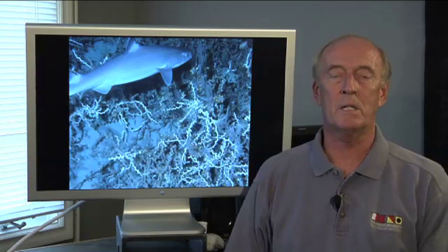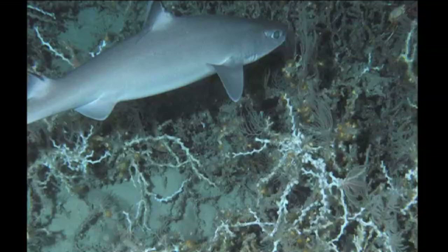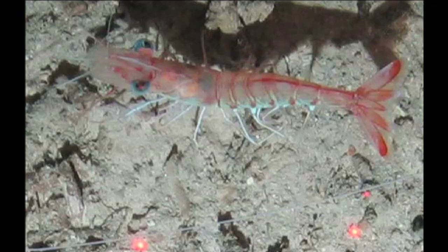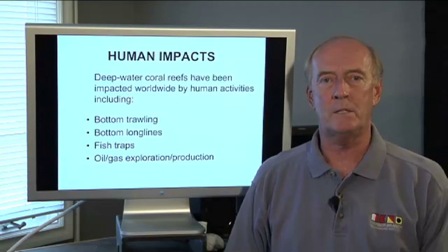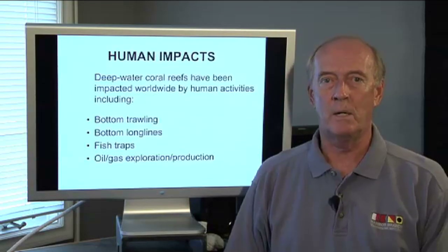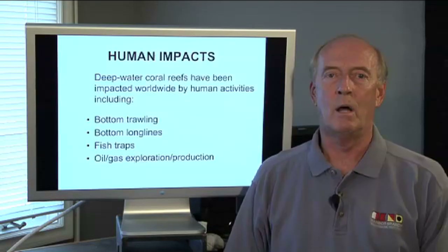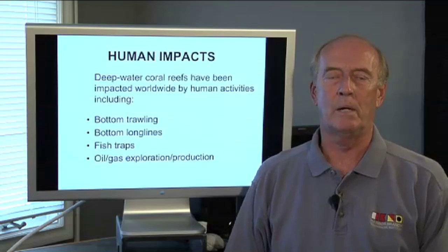Other species are used for commercial purposes: fishing for sharks and grouper, fishing for golden crab, and also royal red shrimp. The human impacts on these deep water reefs worldwide are extensive — from fishing pressure, bottom trawls for shrimp and fish, long lines for fish and golden crab, as well as energy production and oil production.